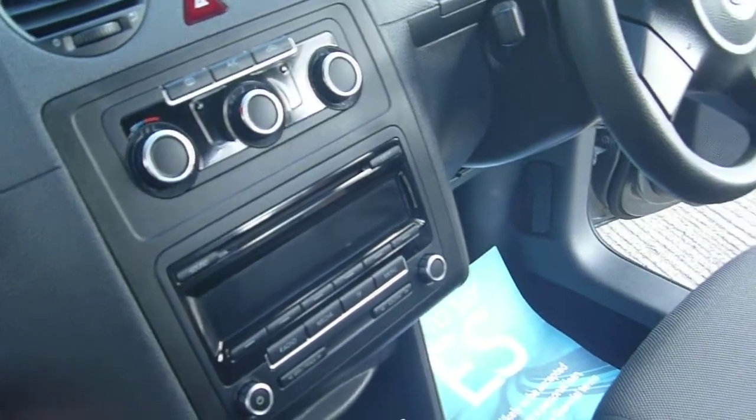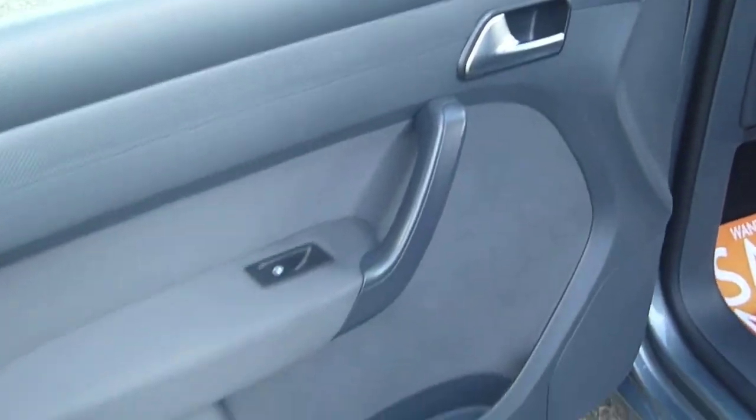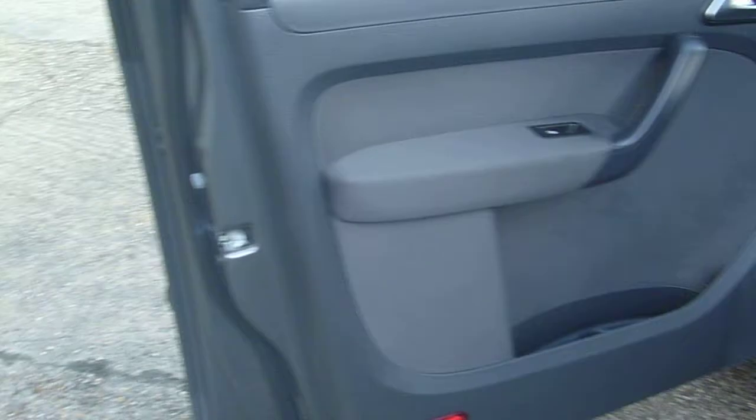The vehicle comes with air conditioning, electric windows and mirrors as standard, and multiple airbags as you can see.